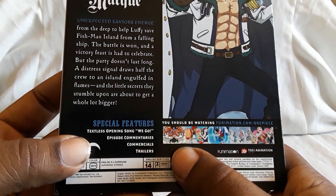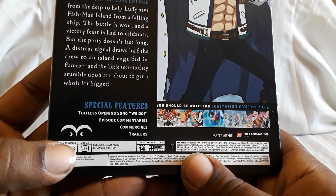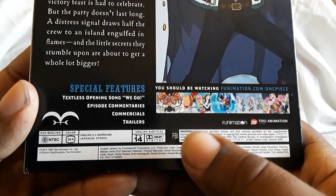Special features: you get a textless opening for WeGo, which is the opening song, plus commentaries, commercials, and trailers. Video is 16x9, because it did eventually switch from 4x3. English 5.1 surround, Japanese stereo, and subtitles are English.